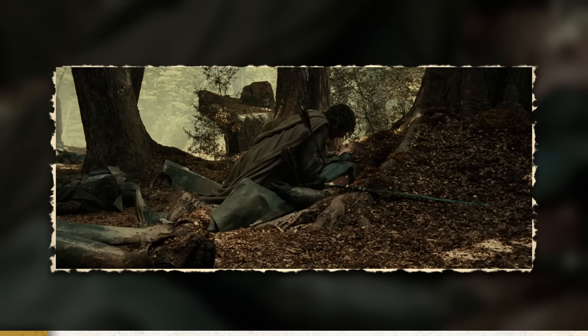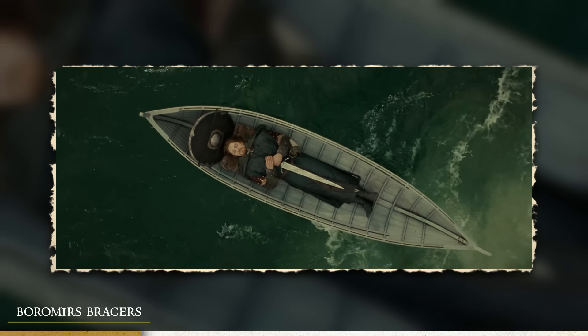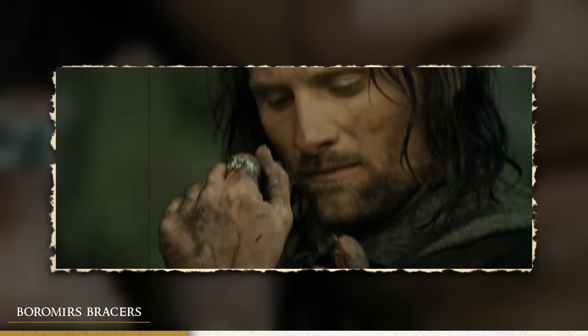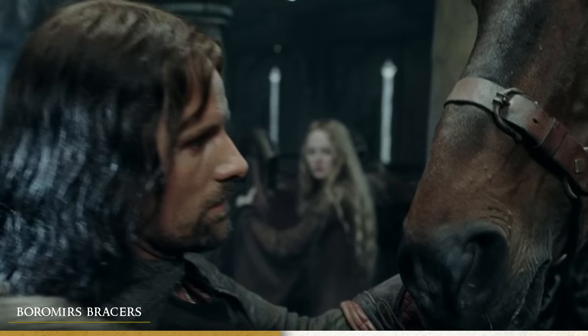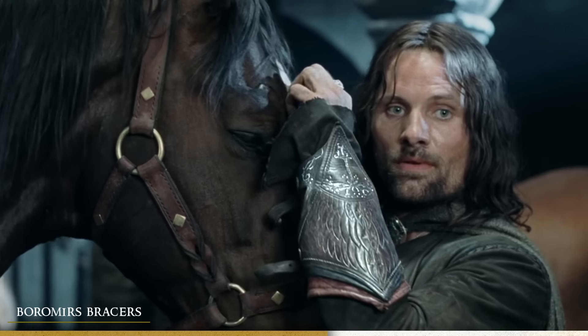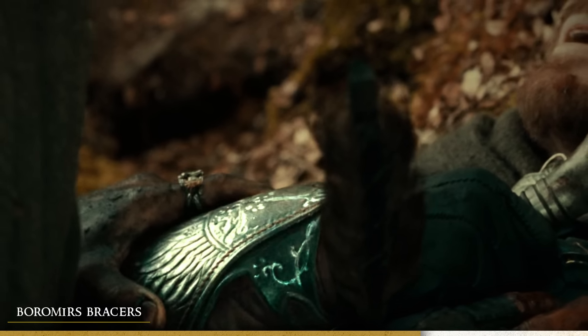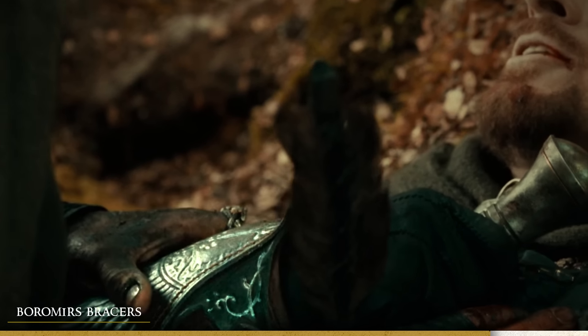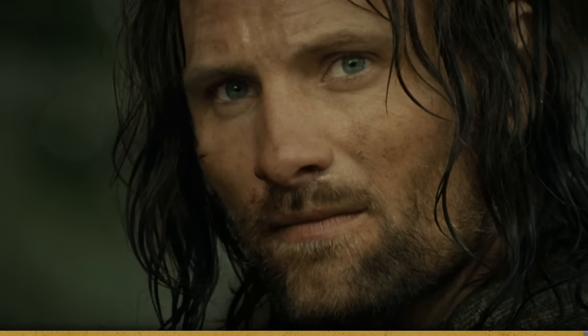Lastly, one of my favorite details in the trilogy: after Boromir's death in The Fellowship of the Ring, you can actually see Aragorn put on Boromir's vambraces to wear for himself, and he then continues to use them throughout all three movies simply to honor Boromir. It's very easy to miss if you don't look carefully at the costuming, but it's a really nice gesture from Aragorn honoring Boromir's memory.